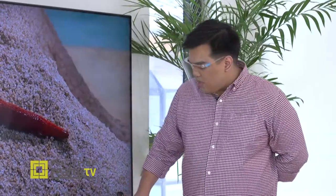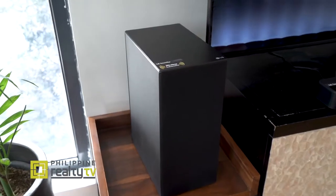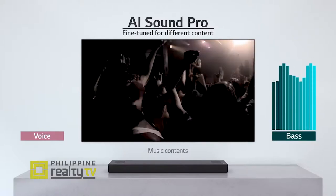This sound bar has three channels and one subwoofer, so there's no need for additional speakers. The sound bar also has AI Sound Pro, which adjusts to the size and shape of the room to provide a better cinematic experience.